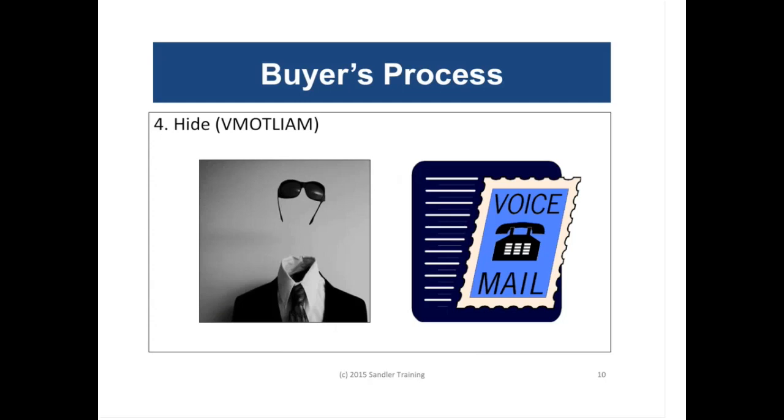After making it sound full of hope and promise, they hide. There's an acronym: VMOTL — voicemail, out to lunch, in a meeting. Essentially the salesperson cannot get a hold of that prospect. As time goes along, the salesperson sounds more and more desperate. The sophisticated buyer waits until maybe the end of a quarter or end of a year — some point when they feel like this is their best chance to get the salesperson to cut their price.